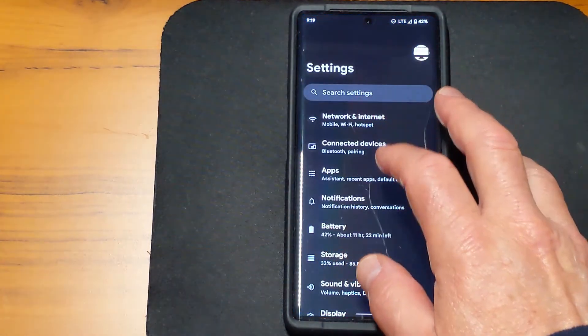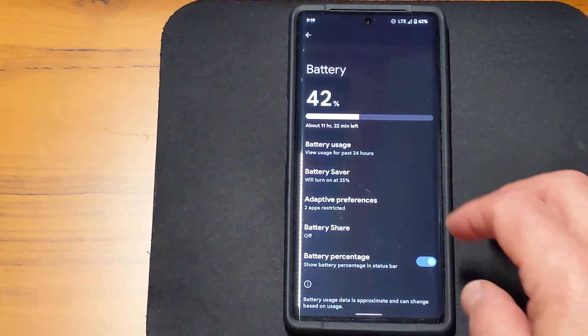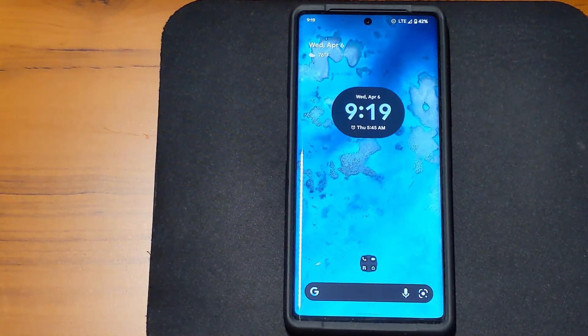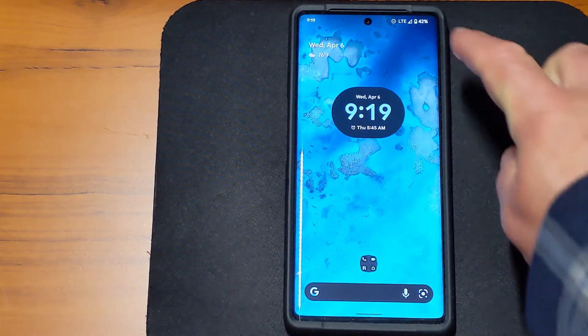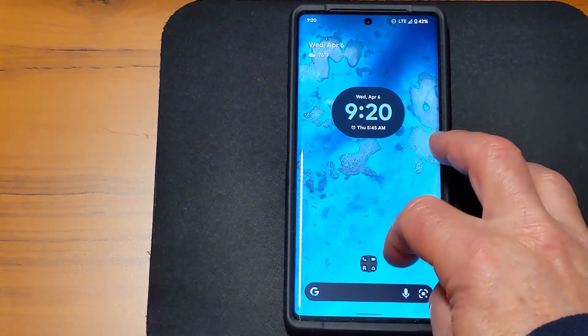If I go to Settings > Battery, you'll see I'm at 42%. So how do I achieve this? Simple — I got the April update on my phone, and I've turned off 5G. If you notice, I'm sitting here at LTE only. I also turned off the 120Hz refresh rate. I don't play games, so sitting at 60 or 90Hz is fine with me.